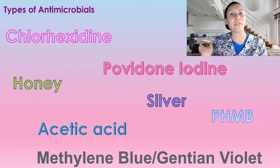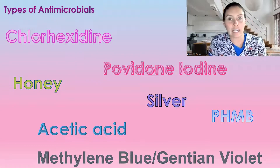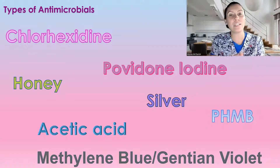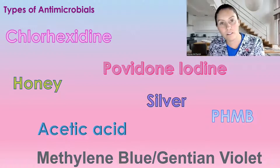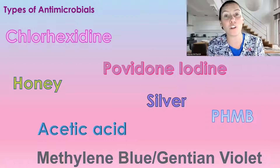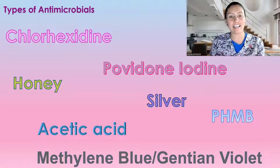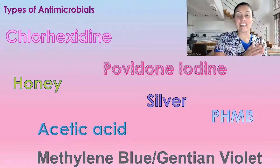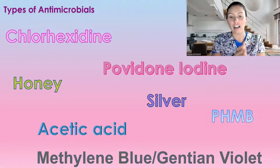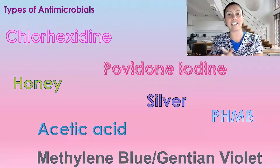So what do we treat a local infection with if we don't use an antibiotic? We're using an antimicrobial. What is that? Well, all these lovely options on screen: chlorhexidine, povidone-iodine, honey, silver, PHMB, acetic acid — which is vinegar — methylene blue, and gentian violet. These are all antimicrobials. We have so many to choose from if we have a local infection.